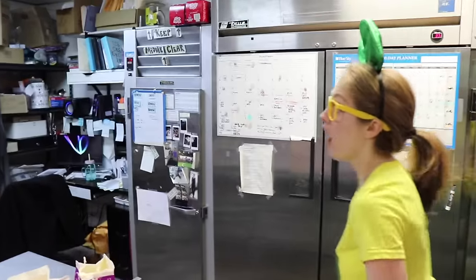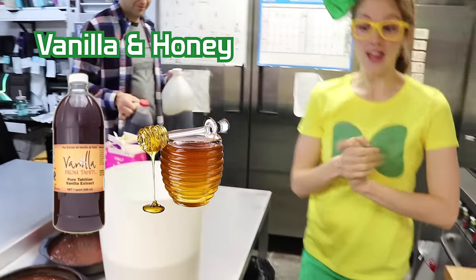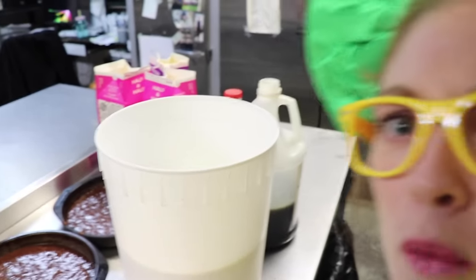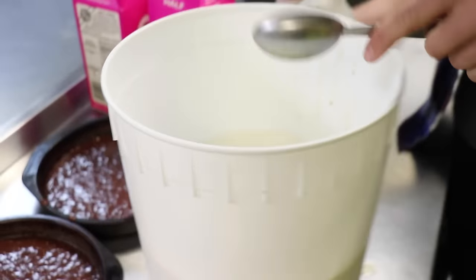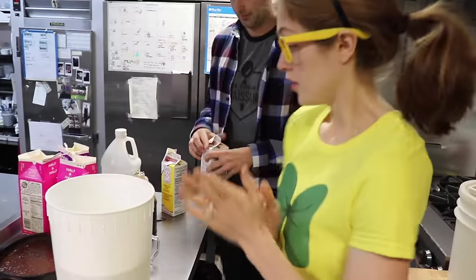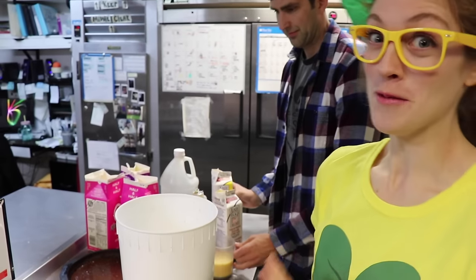Now that we have the cream in, he's grabbing some vanilla and honey. What's your favorite kind of ice cream? I like that kind too. So to make the ice cream, we've got to put in some eggs, some cream, vanilla, honey, and all the other things.